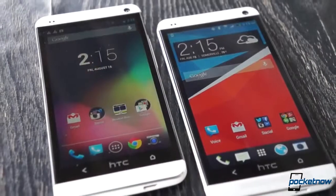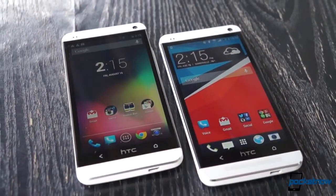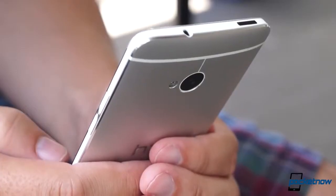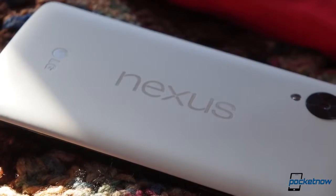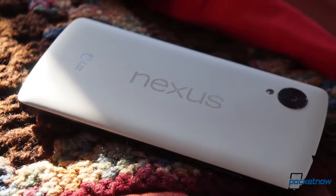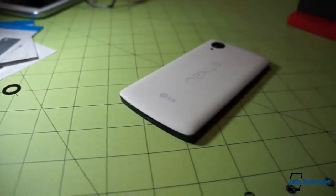Still, if you've got the money to burn, or you're willing to commit to a carrier contract and you're more concerned with the smartphone's holistic experience rather than having the absolute latest and greatest, we think the HTC One is the better-rounded of these two phones. If high-end specs and lightning-fast updates are what peel your banana, save some money and snap up the Nexus 5 — just be prepared to accept the compromises that come along with it.